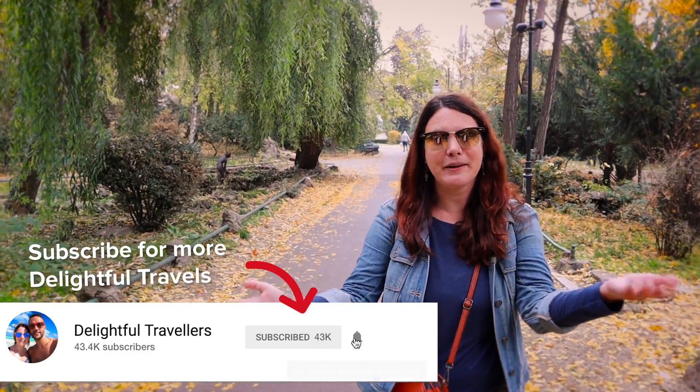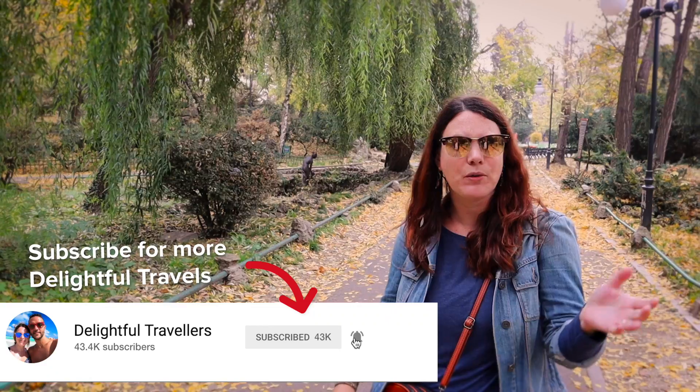If you are new around here, my name is Anna, the handsome guy behind the camera is named Trevor. We are the Delightful Travelers. We would love it if you hit that subscribe button.